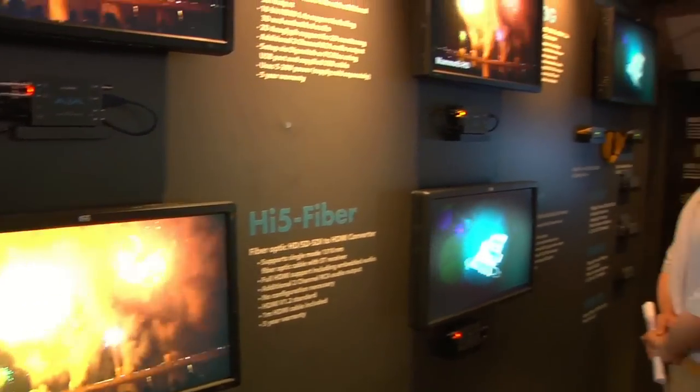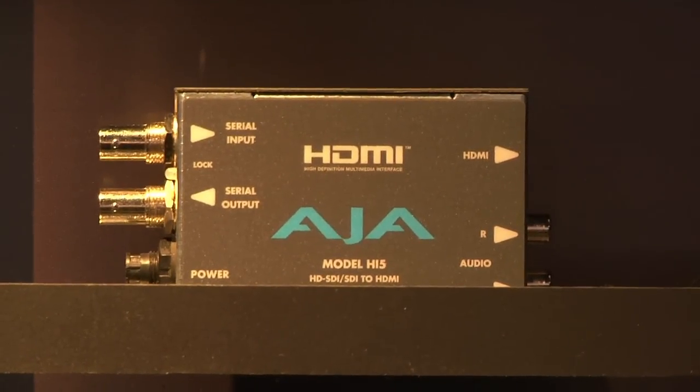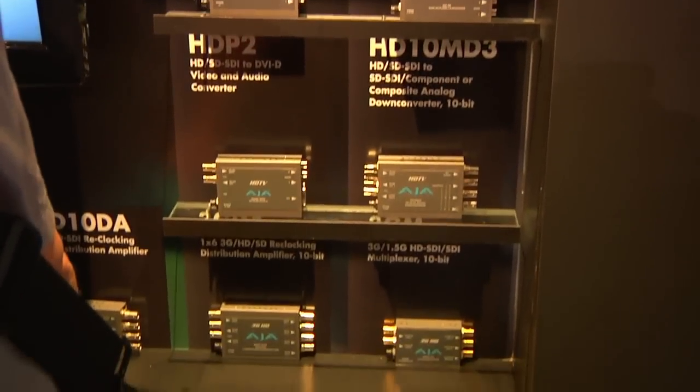On the converter side, we were able to do something really simple in theory — we brought out our Hi5 Fiber today. The Hi5 is the SDI to HDMI converter, and it's become very popular because of plasmas and all sorts of things. Running long HDMI cable isn't particularly feasible, and for the 3D workflows people have had going on, they're literally running off sports fields. So now you can have a converter going straight from fiber to HDMI — a nice simple device and we're looking forward to getting that out real soon.